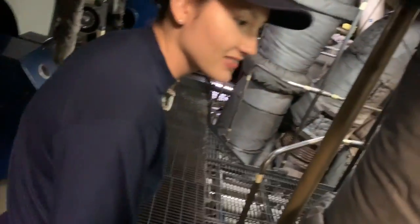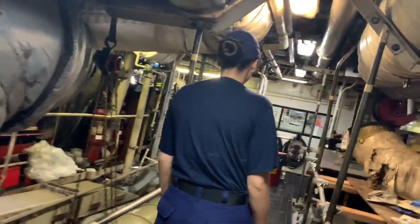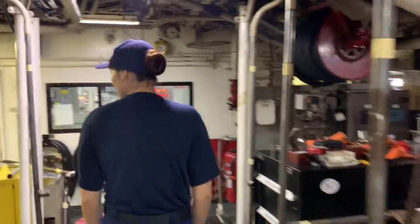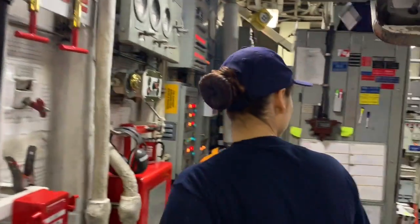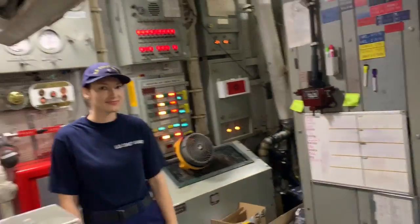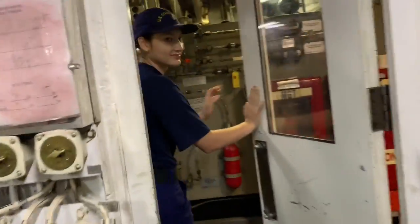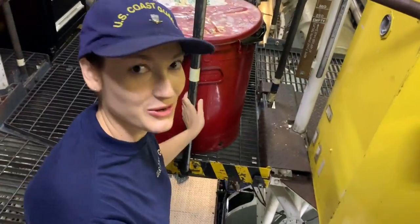Usually during in-ports they take everything apart and fix everything up. There are three levels down here. This is what we call main control — all the important systems that basically run the ship. Very interesting, a lot of stuff. I'm just a cook so I don't know how all that stuff works, but the engineering folks have to know a lot of information.